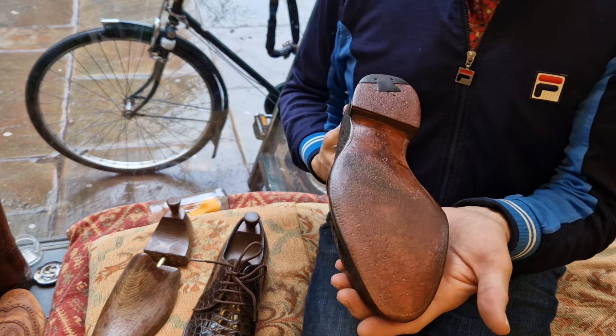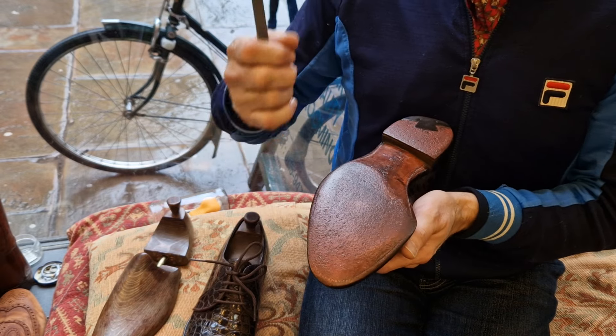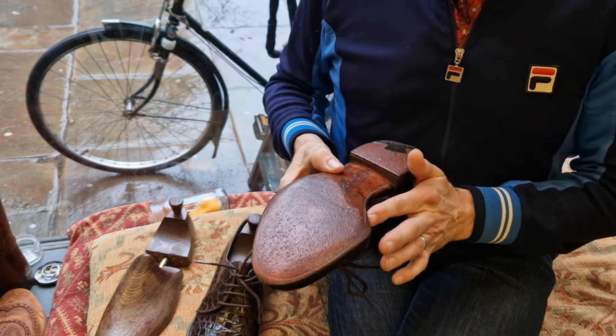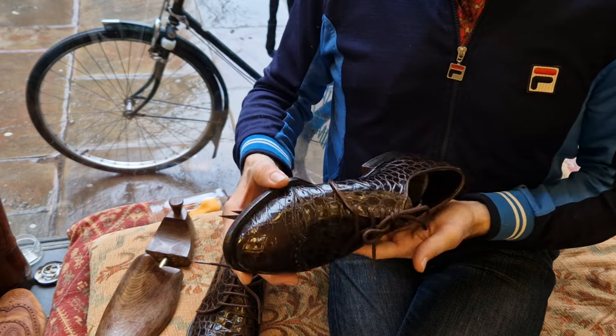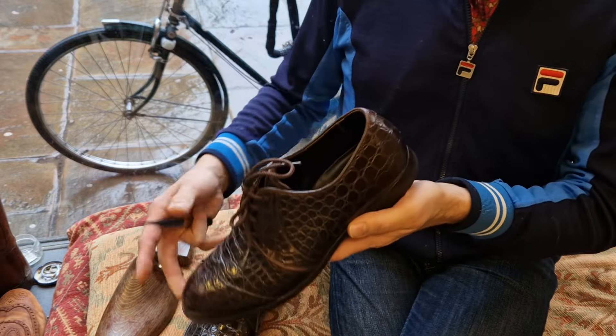These are on eBay UK. If people have been searching just 'eBay,' which defaults to eBay.com, and complaining they can't find them — search eBay UK, that's where these are listed. And I don't think anybody would be disappointed. These are just totally amazing.